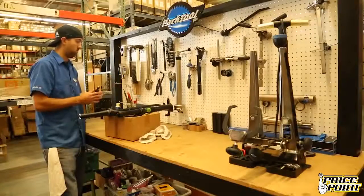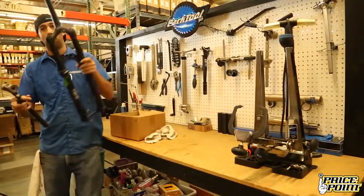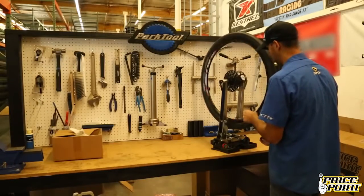Our ProBuild facility is stocked with the most current precision tools from the Park Tool Company, and like our ProBuilds, we like to keep our tools tuned and clean.